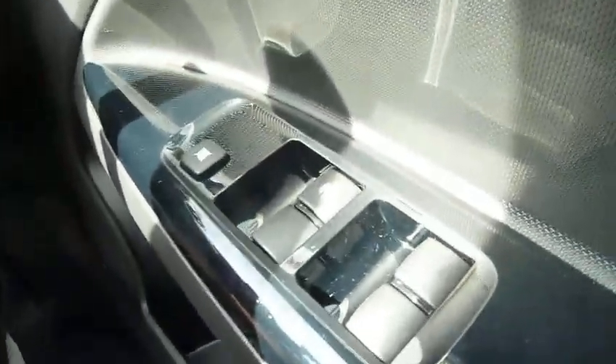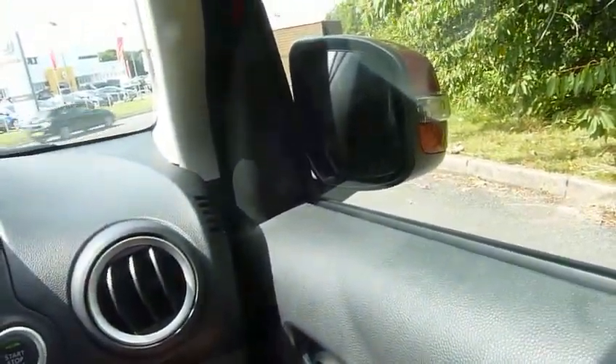Front and rear electric windows, and also electric folding door mirrors which will automatically close when you lock the door — really useful if you're going to be doing any street parking.